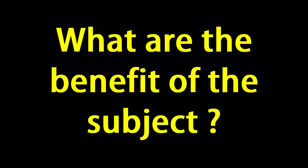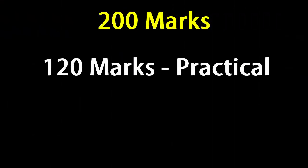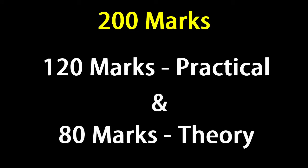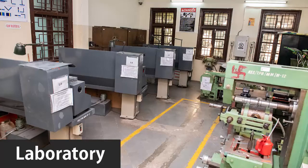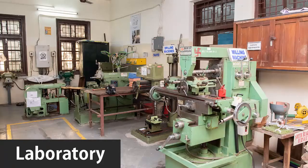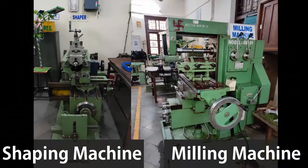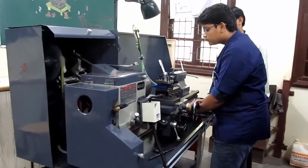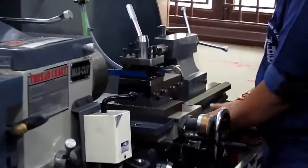What are the benefits of this subject? This is a very scoring subject with 200 marks, out of which 120 marks are for practical and 80 marks for theory. The college has a beautiful laboratory equipped with various machines required for this subject, like lathe machine, milling machine, and shaping machine. All these machines help students to understand the structural properties of metal and its design.